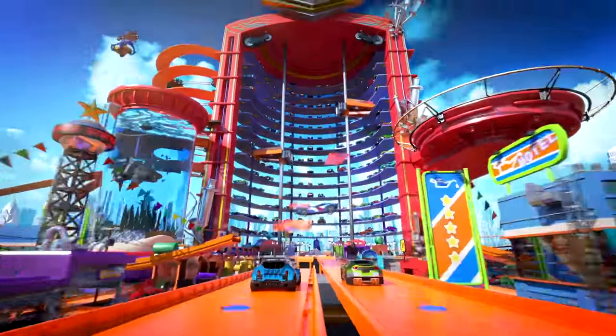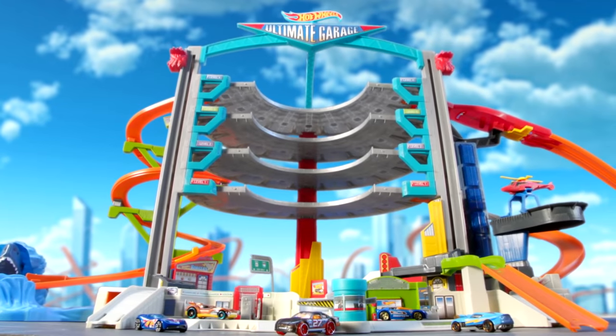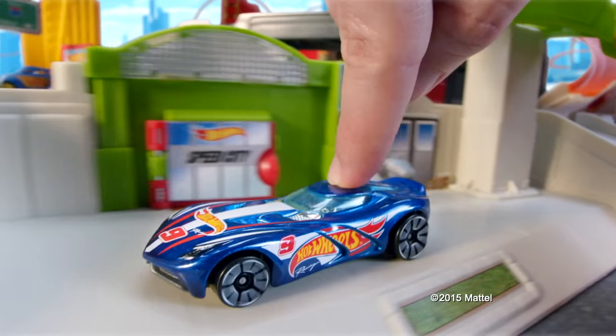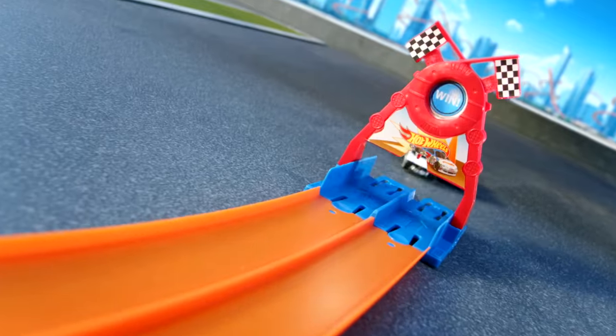New from the world of Hot Wheels! Welcome to the Ultimate Garage — the biggest Hot Wheels garage ever! Get ready to race at the tune-up shop and beat your buddy from the top! Yeah, you won!